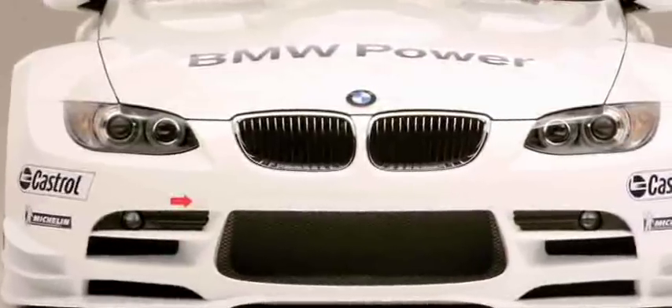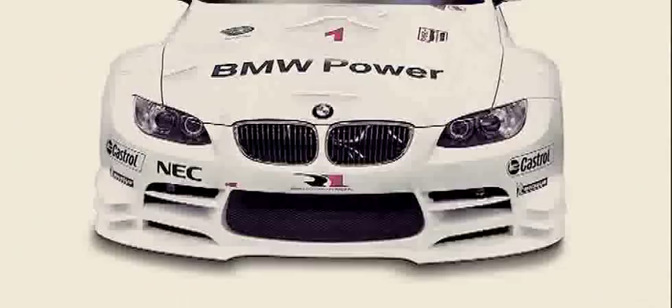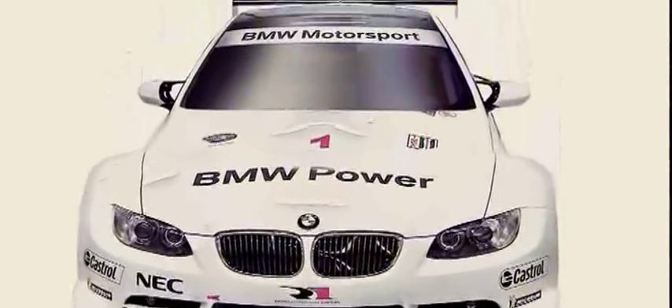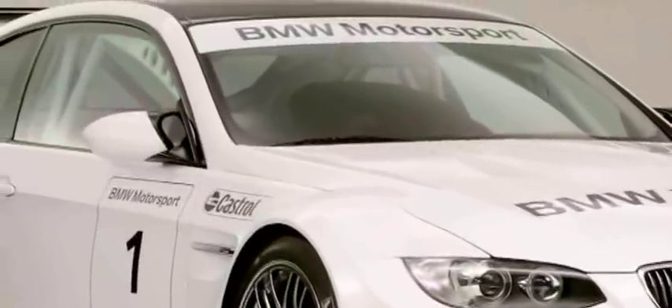The new fourth-generation M3 will compete in the American Le Mans series starting in 2009. Team Rahal will campaign the M3s on behalf of BMW Motorsport and BMW of North America. The return of BMW marks the 10th anniversary of the BMW V12's historic victories at the 12 Hours of Sebring and the 24 Hours of Le Mans.